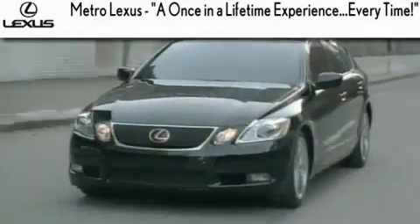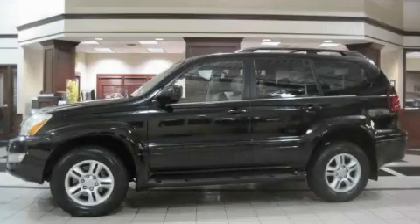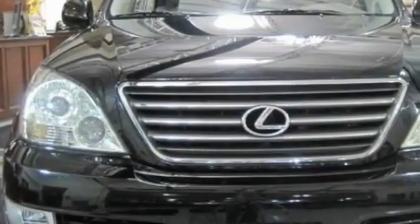Another fine vehicle offered by Metro Lexus. This is a certified pre-owned 2006 Lexus GX 470, a drive in shape that provides endless luxury.